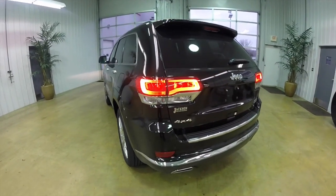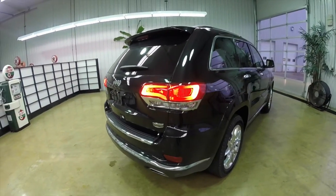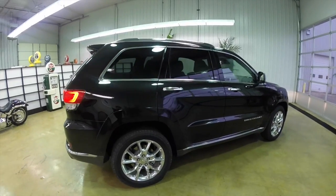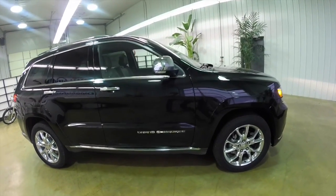This one's in brilliant black crystal pearl coat, has the Morocco black premium leather interior. It is powered by a 3.6 liter V6 engine with an 8-speed automatic transmission, and it is of course four-wheel drive.